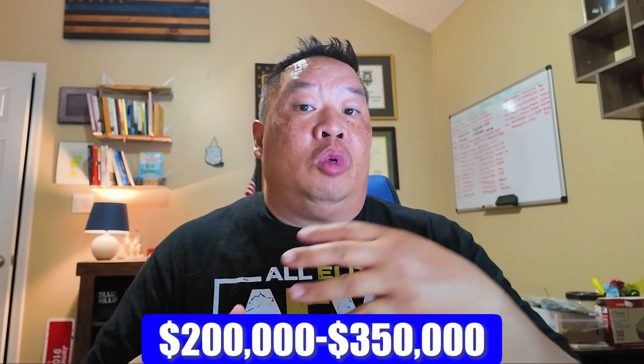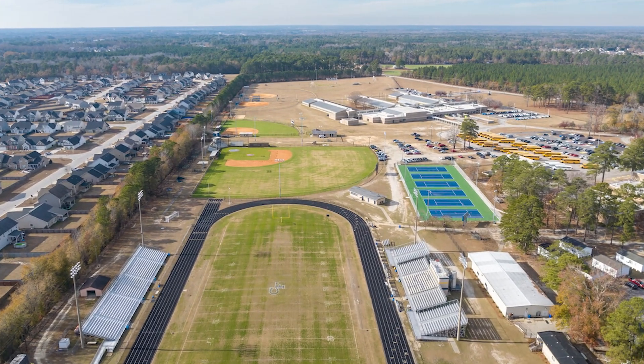Homes in Stedman range from about $200,000 to $350,000, with newer homes being built nearby. If you're commuting to the base, you're probably looking at about a 25 to 30 minute drive. Another reason people like living in Stedman is the high school — Cape Fear High School — which is one of the most desired schools in the area. As a real estate agent, I can only share data, so check out the NC school report cards at ncreportcards.com for more information.